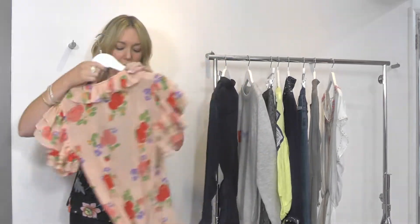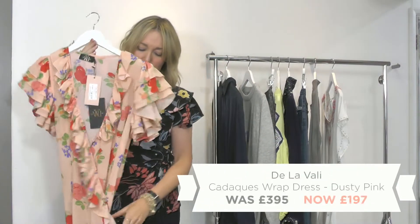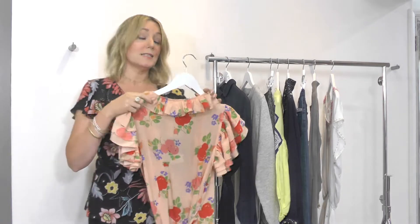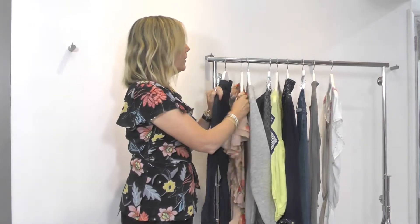Then the De La Valle dress — stunning. It's got such a nice weight to it, really beautiful on. We featured it in some of our lookbooks earlier in the season. I think that's a real standout one. There are some amazing dresses in the sale so get in quick.